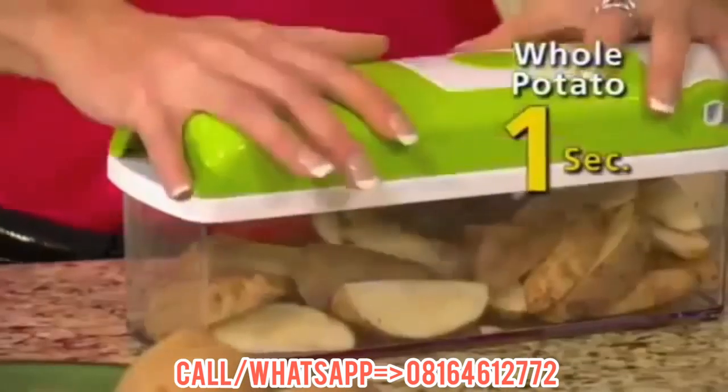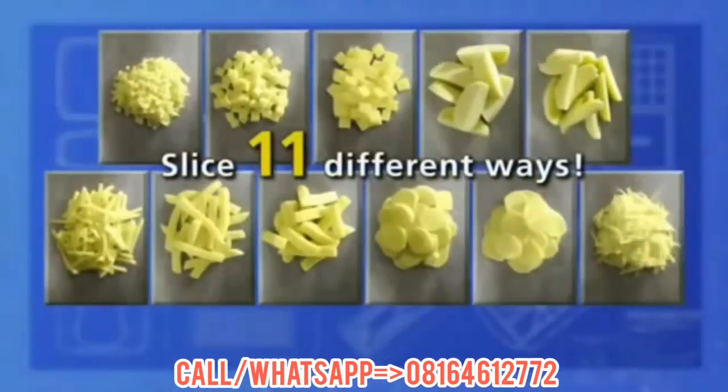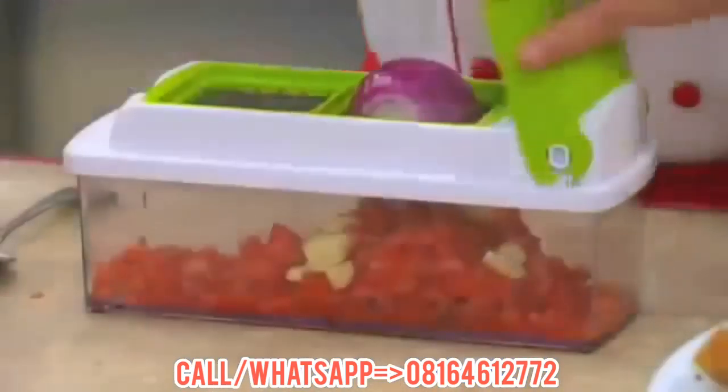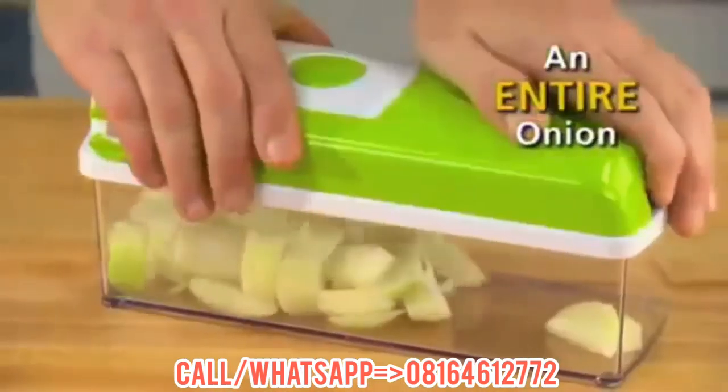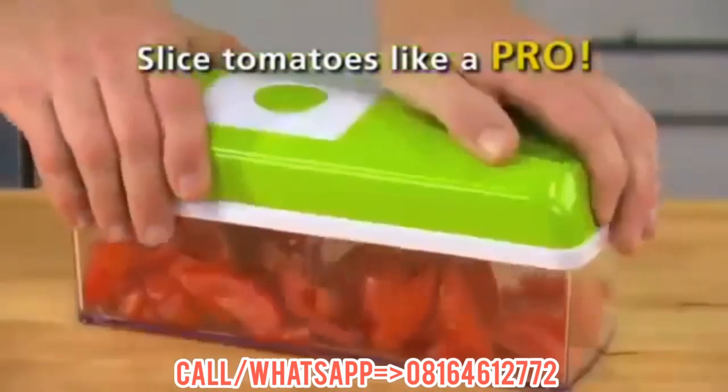Don't just single slice a potato — slice a whole potato in just one second. With the Nicer Dicer Plus, you can slice potatoes not just one, but 11 different ways. Why cry about chopping onions when the Nicer Dicer Plus chops the entire onion all at once, in one second? Slice a tomato with the speed of a professional chef.